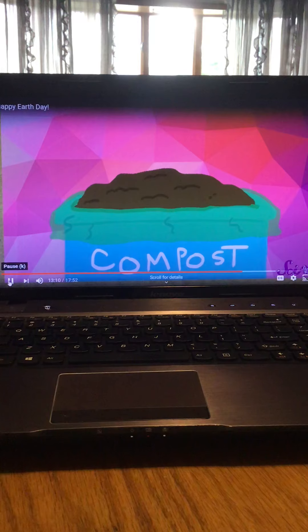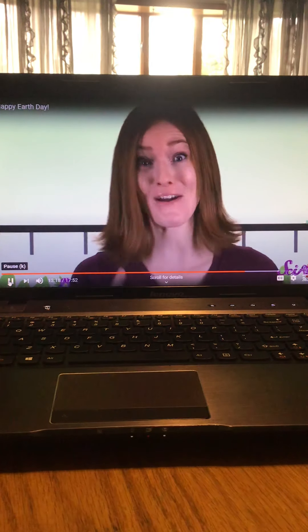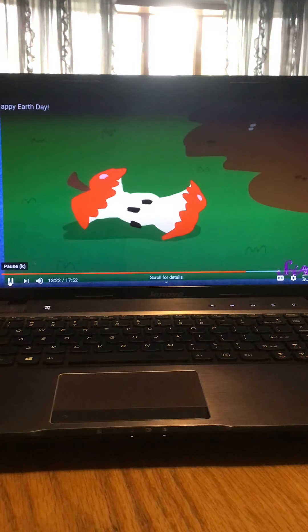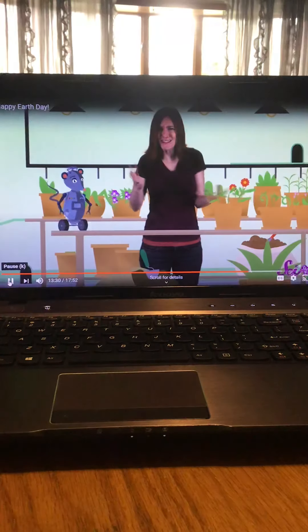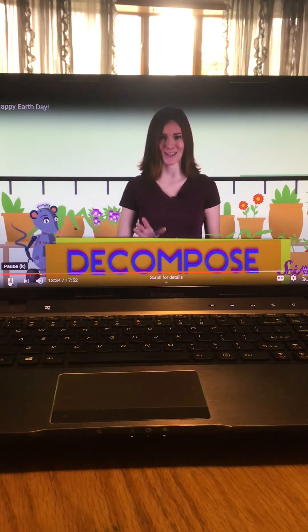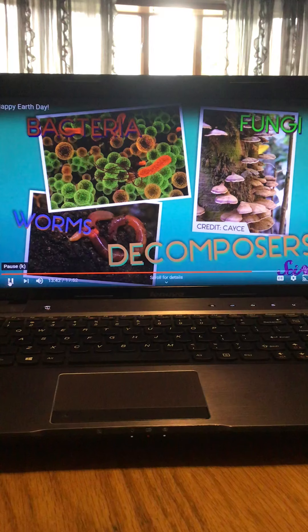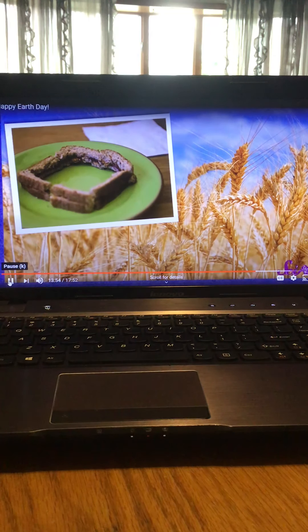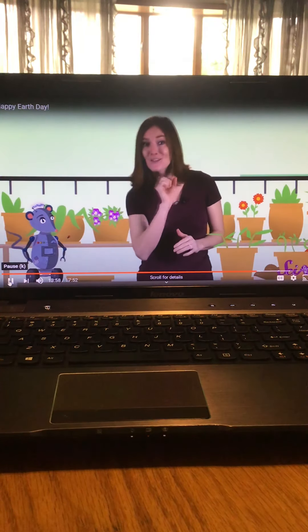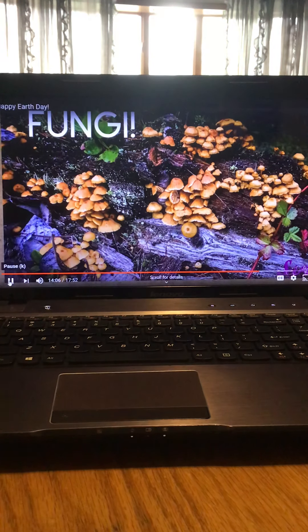It might seem kind of yucky to keep a bunch of old banana peels and dead leaves around, but this waste will eventually turn to compost, which you can use in your garden to grow flowers or vegetables. Have you ever seen an apple core that someone dropped on the ground? After a while it gets all brown and mushy and eventually seems to disappear — but it doesn't just go away, it decomposes. When something decomposes it breaks down into teeny tiny pieces, helped along by a group of living things called decomposers. Decomposers get their energy by breaking down things that were once alive.